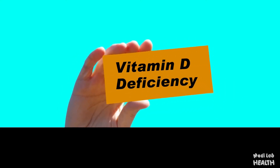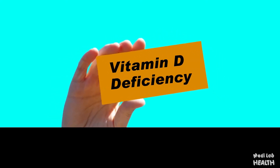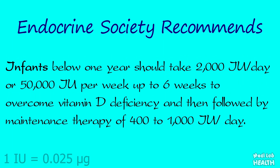If you fall into the vitamin D deficient group, you must increase intake of vitamin D, which can be accomplished by either increasing sun exposure or increasing dietary intake. The Endocrine Society recommends that infants below one year should take 2,000 international units per day or 50,000 international units per week for up to six weeks to overcome vitamin D deficiency, followed by maintenance therapy of 400 to 1,000 international units per day.